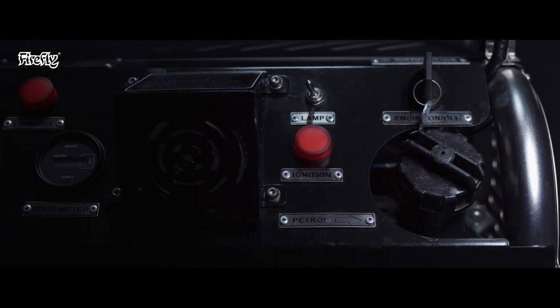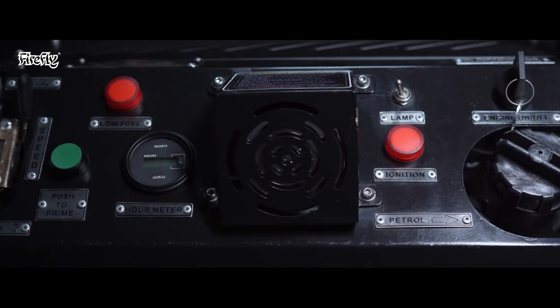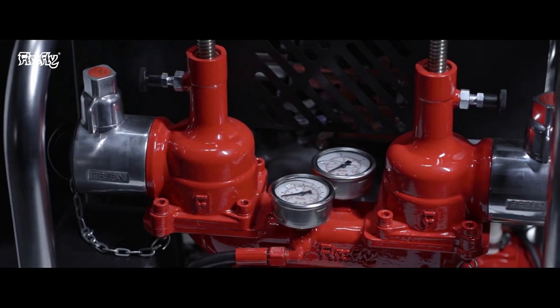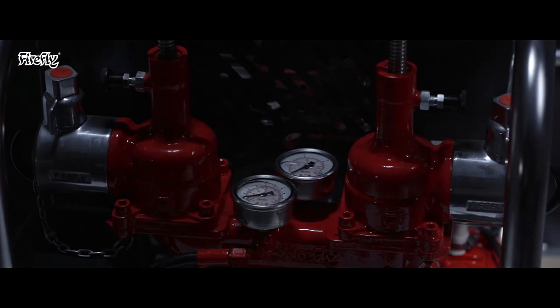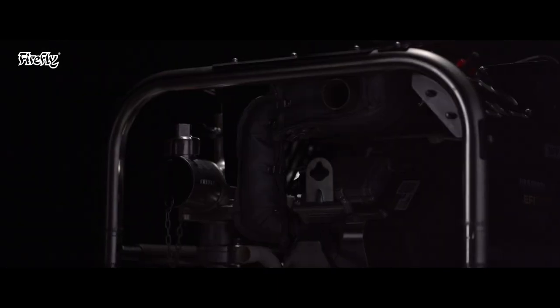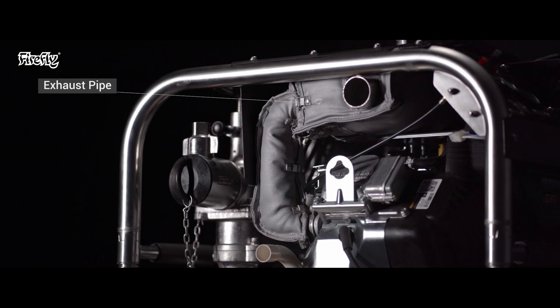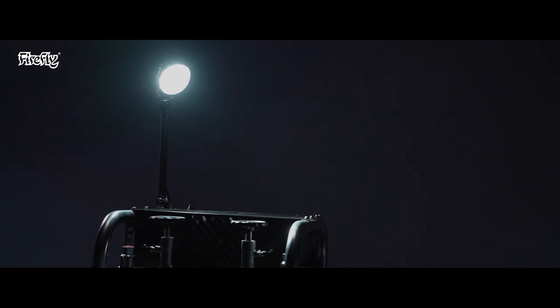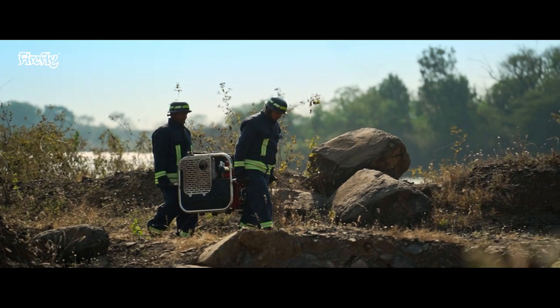It has an advanced central console system to control the pump and engine, with a digital hour meter and highly calibrated pressure gauges. Superior insulation for the exhaust pipe provides overheat protection, and a flood lamp is provided for effortless low-light operation.